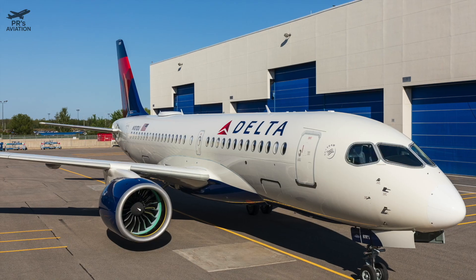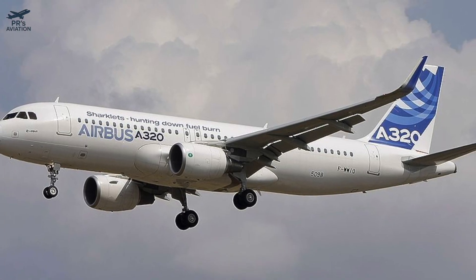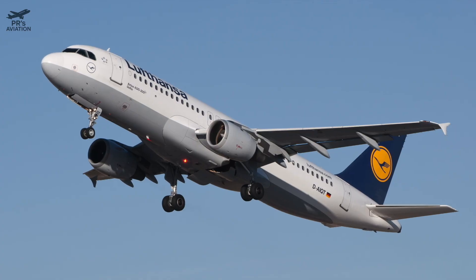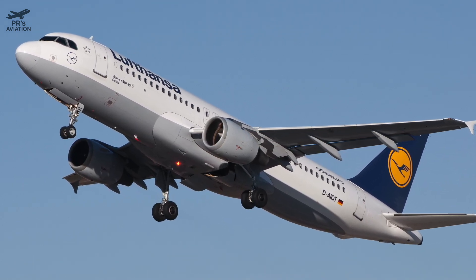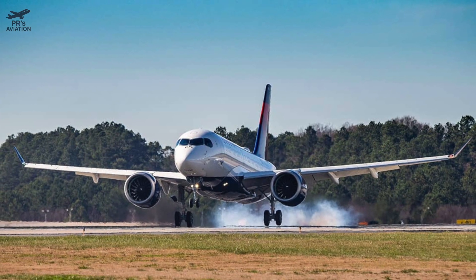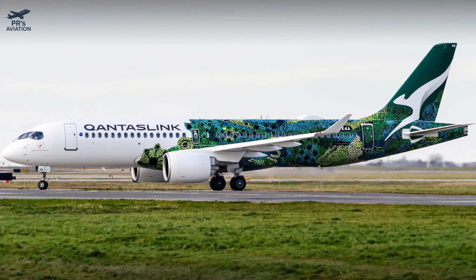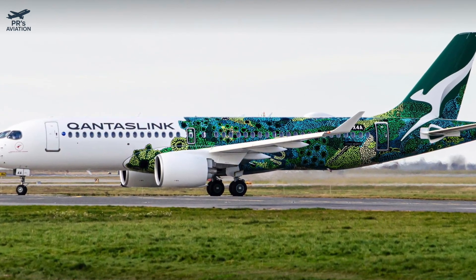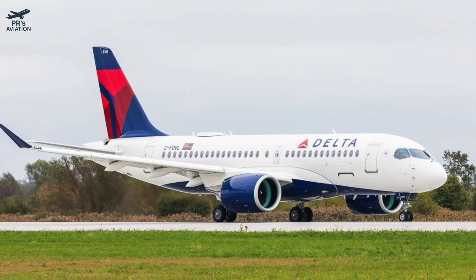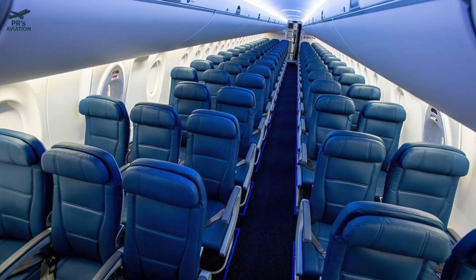But Airbus faces a challenge: cannibalization. The A220-500 might eat into A320neo sales, which is a major profit center for Airbus, so timing the launch is a delicate balancing act. While Airbus hasn't officially launched it yet, executives have acknowledged serious internal discussions. Rumors suggest an announcement could come in late 2025, with entry into service around 2028 to 2029, lining up with engine availability and production ramp-up. Expect the aircraft to debut with an airline like Air France or Delta, who already operate large A220 fleets and could easily absorb the stretched variant into their networks.